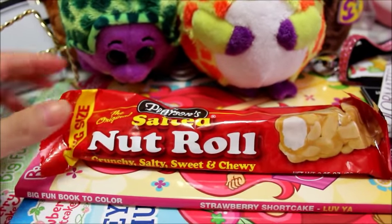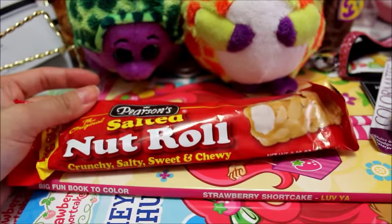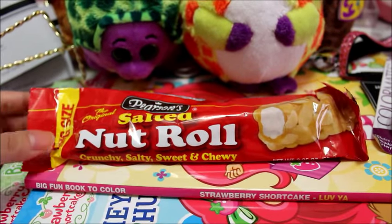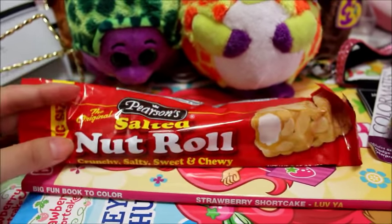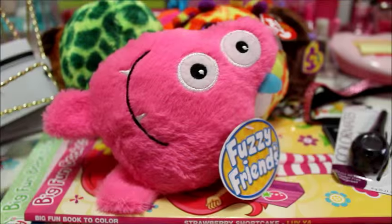The first item from Dollar Tree is the salted nut roll by the brand Pearson's. This is absolutely to die for — we always buy about five of these every time we go. It makes a really good snack on the road or in the car, and it's king size. I thought it was a steal. I love that it is crunchy, salty, sweet, and chewy at the same time.